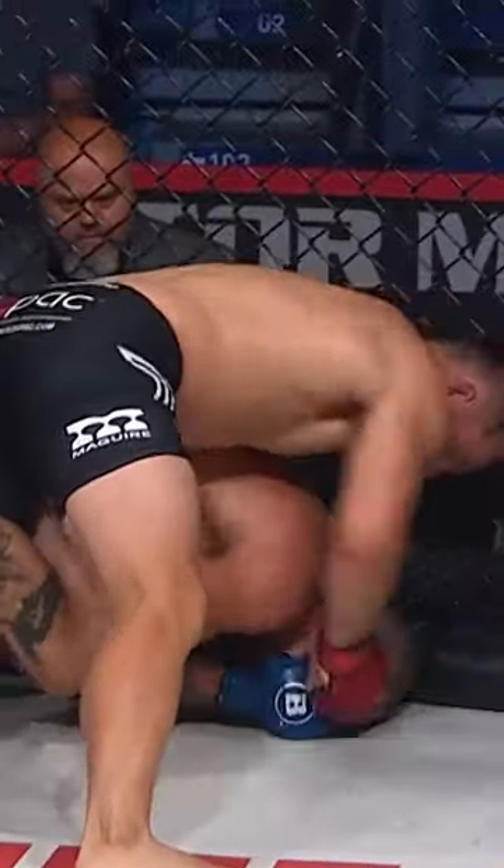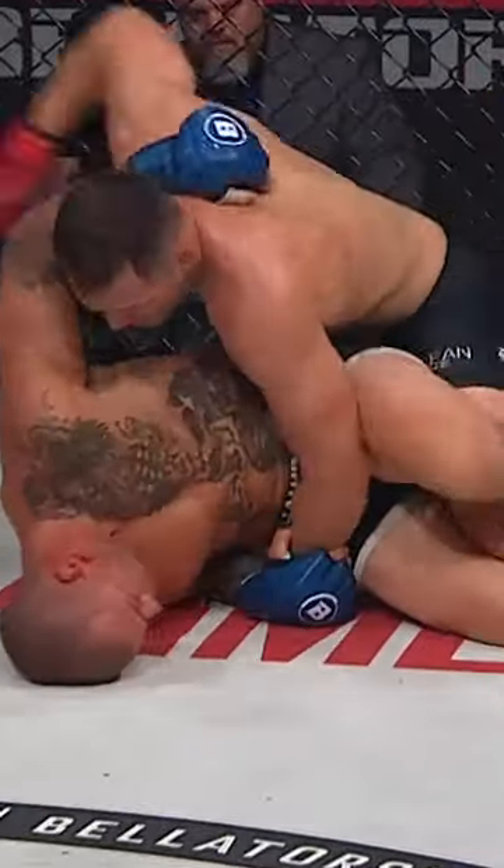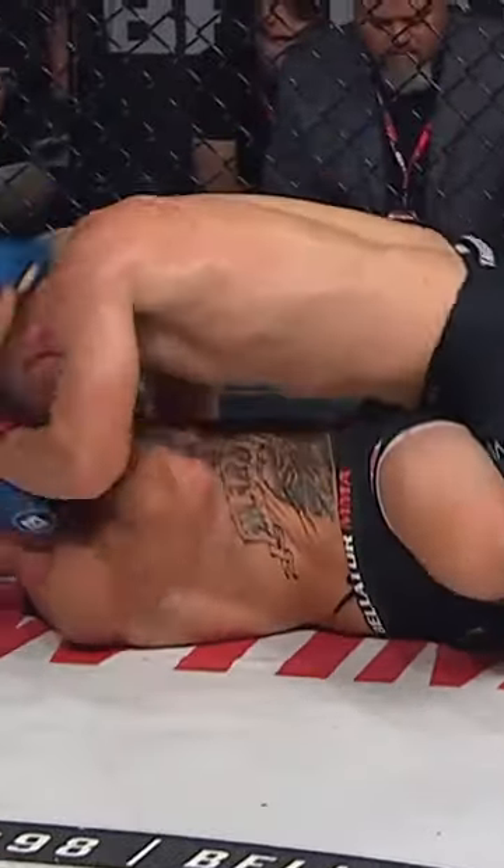Short elbow strikes by Storley, continues to drill. Ward with the right hand. Ward forced to give up his back. And there are some more shots. Ward covering up, but punches are getting through. Ward trying to get back to his feet — Storley doesn't allow him to do so. And Storley mixing the wrestling and striking beautifully.